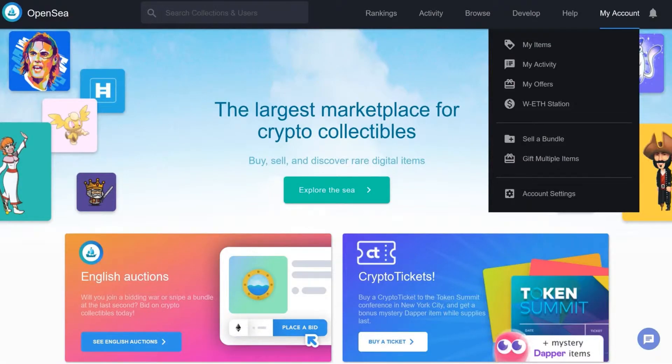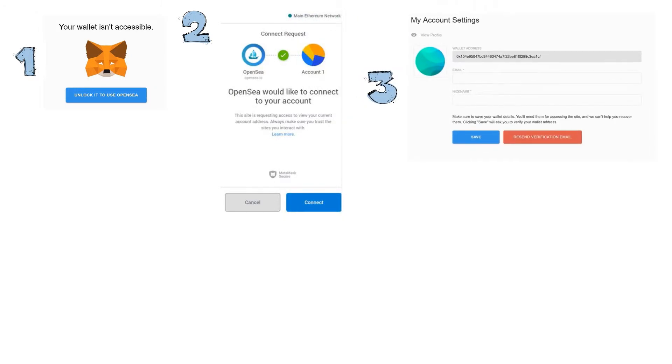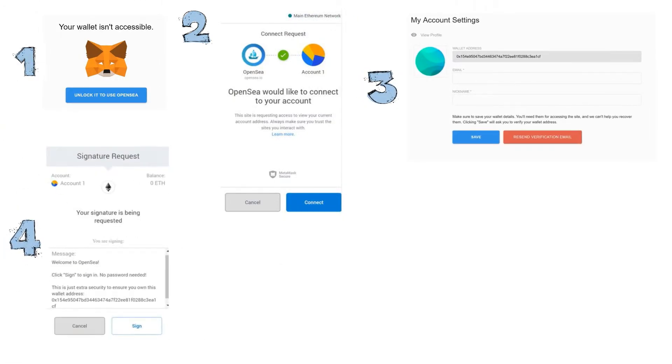Creating a new OpenSea account is simple. Go to account settings in the top right. It'll ask to link your MetaMask wallet. You'll go through a few confirmation screens and signing of the contract, set up and verify your email, and you're all set.